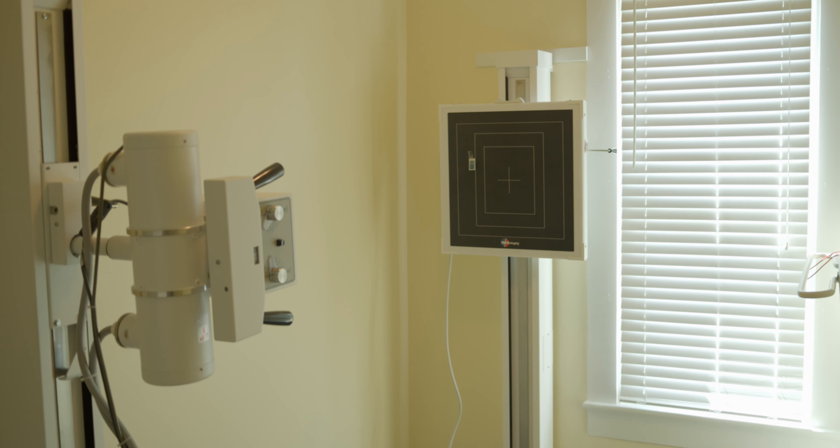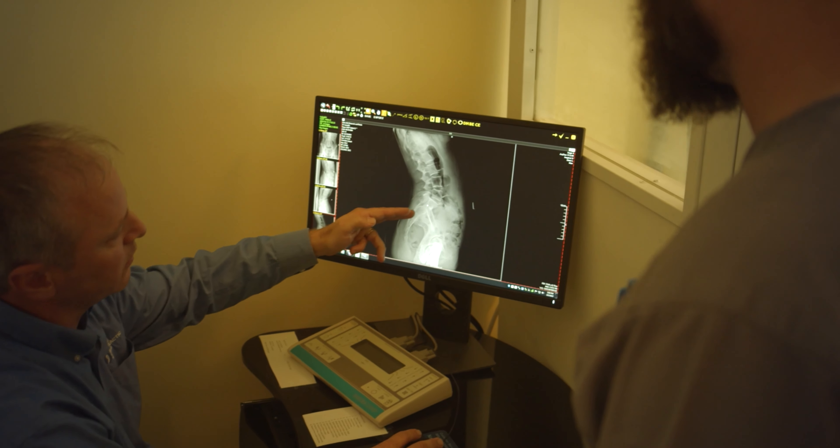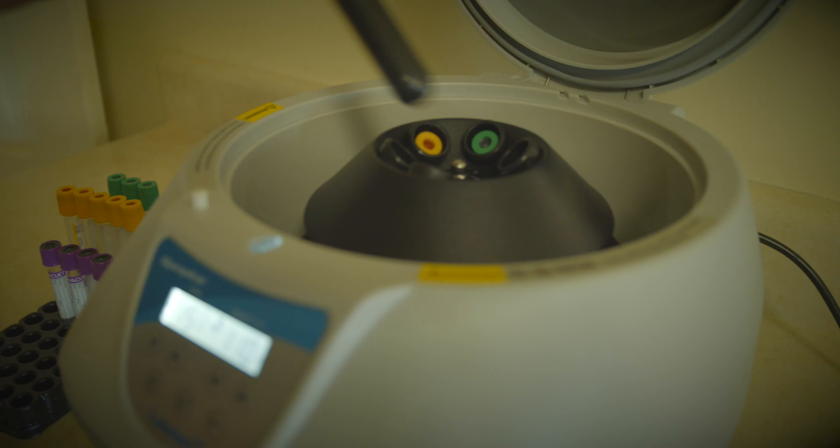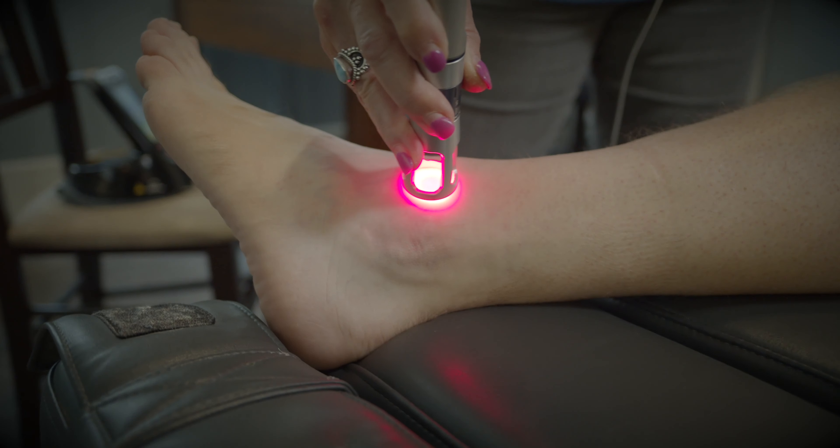I am Dr. Doug Obermeyer and I'm a functional medicine physician here at Batesville Primary Care. Functional medicine is a science-based, patient-centered form of healthcare that uses functional diagnostic tests to locate and treat the root cause of many different health conditions.